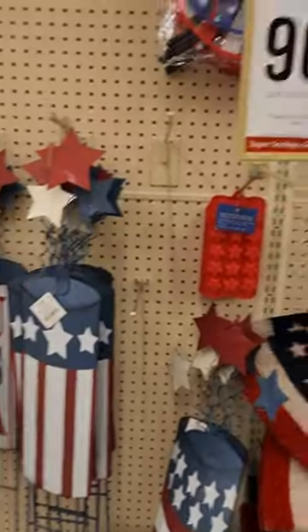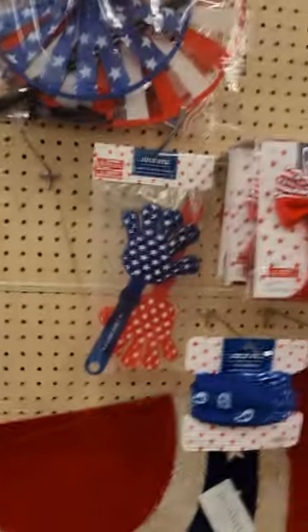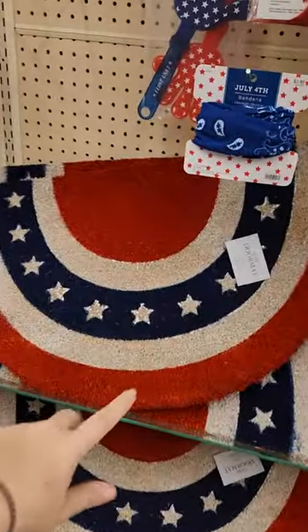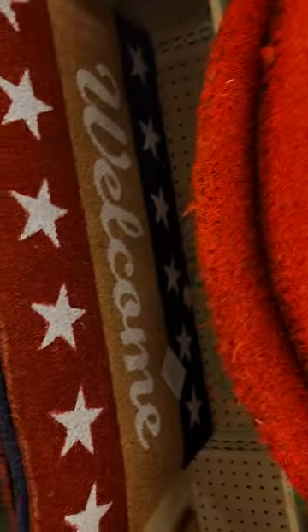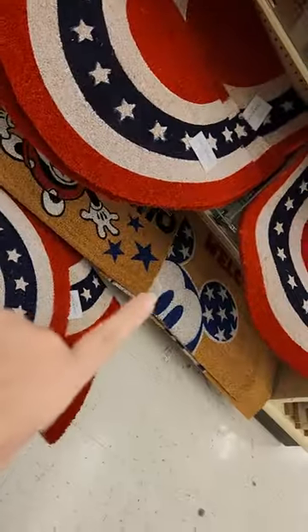So now they're $3.50 — that's a good deal, I think. They have these yard spinners that are $0.70 now. A few little knickknacks around here. And then these mats, which I really like — they are $2.19. They also have this one for $2.19, and then they have some Mickey ones as well, which are a little bit more expensive.